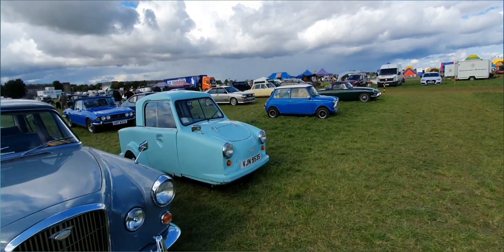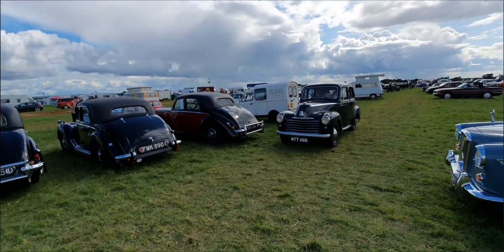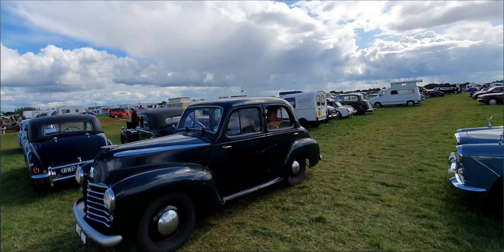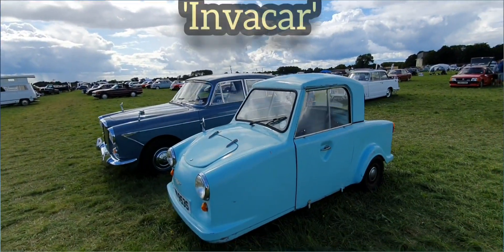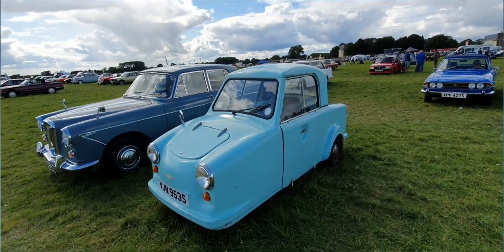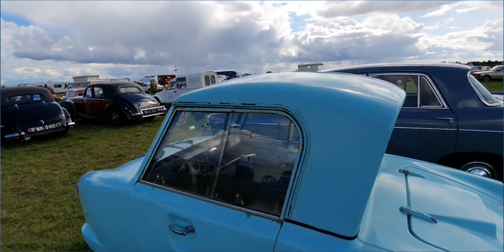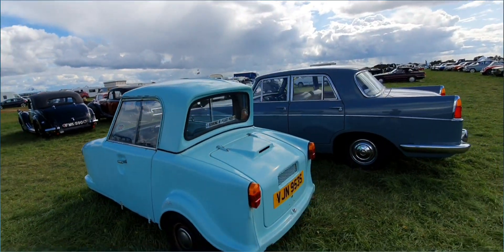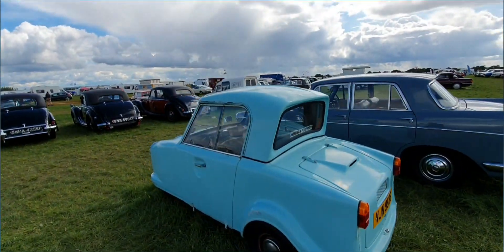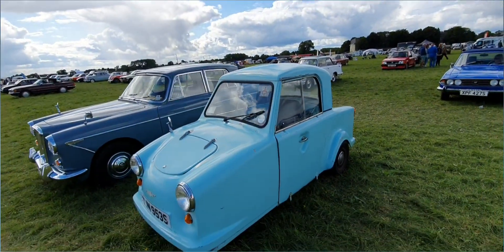And we have, next door, an Invacar. I don't see one of these anymore. The old Invacar — here it's coming out. Some people are leaving early, no doubt. The old Invacar — I think it was Invacar. You can see it was easy to get in and out of. Used to see quite a few of these around, until around about the 1990s. I suppose the mobility scheme changed all that.